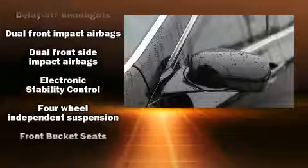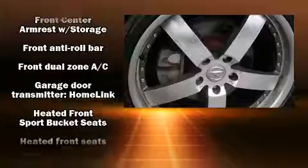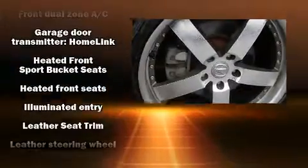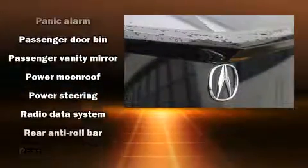Acura ensures the safety and security of its passengers with equipment such as head curtain airbags, traction control, and four-wheel disc brakes with ABS. This car was designed with safety in mind, allowing you to drive with even greater assurance.